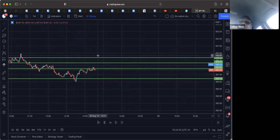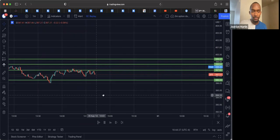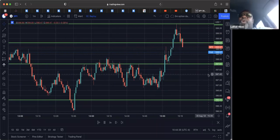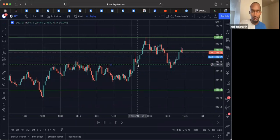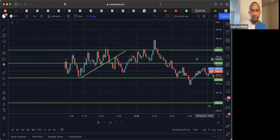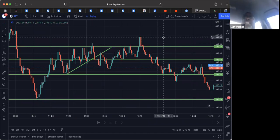Once I get at least two bounces or touches off a certain level, I'm like — all right, cool, that's going to hold. So you'll play that as a break above one of them levels. It broke out and came and retested. That retest is where you get in, then you push through and you can have your first target here at this previous level, second target right here. That plays out like textbook — breakout, retest, continue, first target hit, second target hit. And you can do the same thing on a higher time frame. It's all the same.